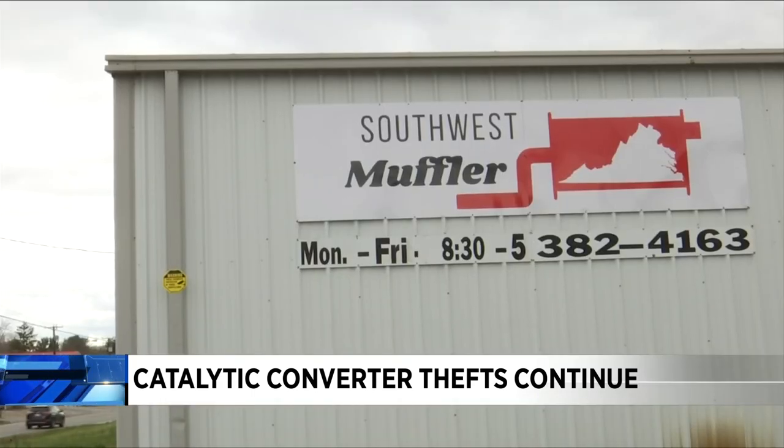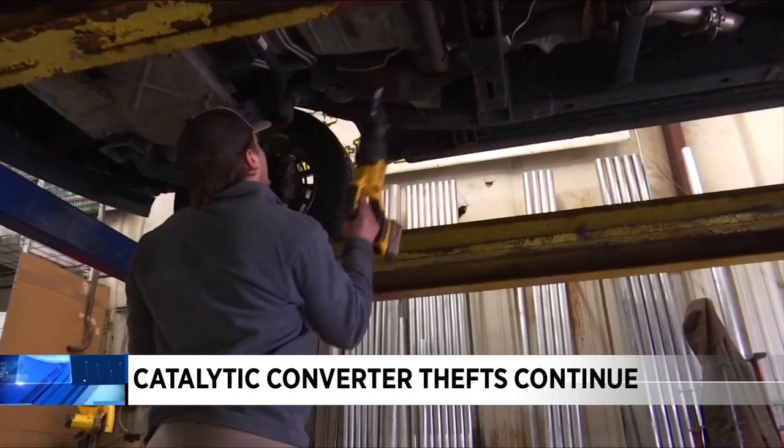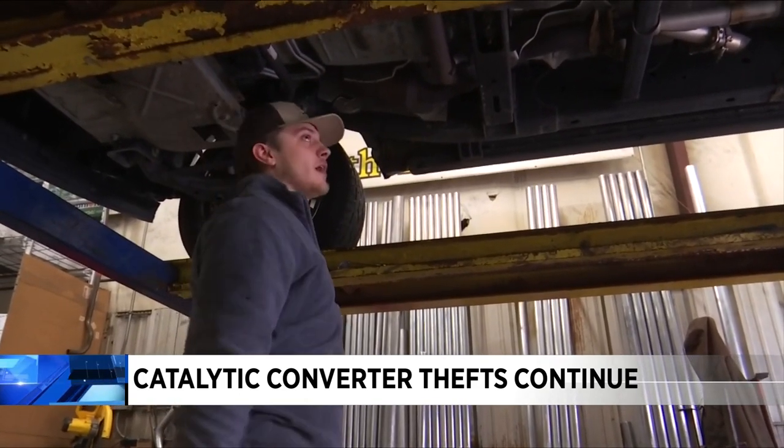Carson East is the owner of Southwest Muffler in Christiansburg. He frequently sees people in his shop dealing with catalytic converter thefts. The standard cost — you're going to range anywhere from $350 to almost $1,000 for some of them. They're very expensive things.